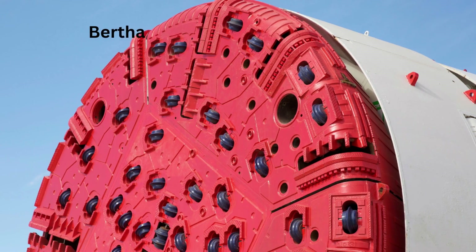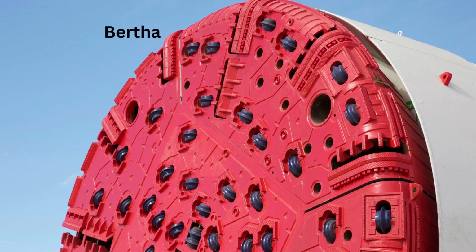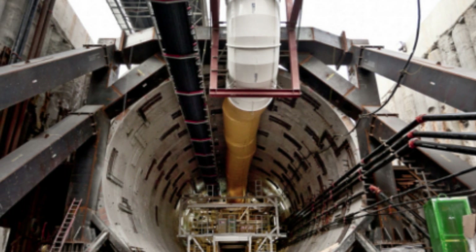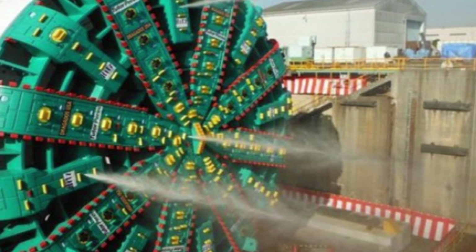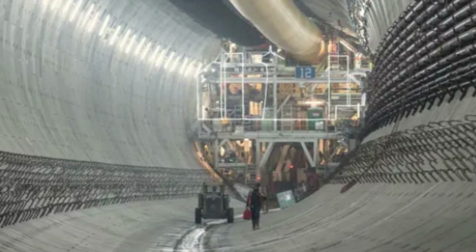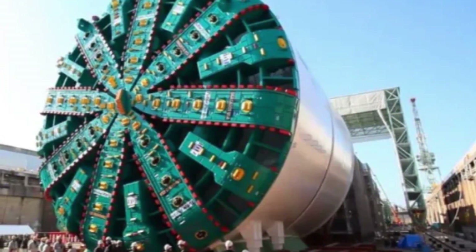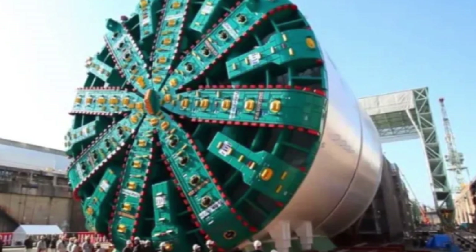Number 7: The Bertha Machine. The Bertha Machine, also known as the SR-99 Tunnel Boring Machine, is one of the largest and most complex machines ever built by humans. Constructed to bore a tunnel underneath the city of Seattle, Washington, it was designed and built by the German company Herrenknecht between 2011 and 2013. It is an enormous cylindrical structure measuring 326 feet long and weighing 7,000 tons, with a diameter of 57.5 feet. The machine is powered by a 7,000-horsepower motor and is capable of excavating up to 35 feet per day, equipped with sensors and cameras that allow operators to monitor the tunneling process in real time.